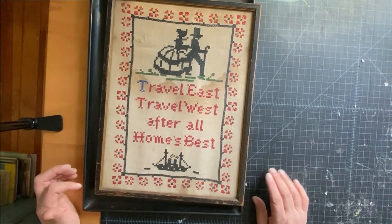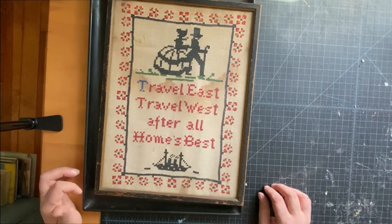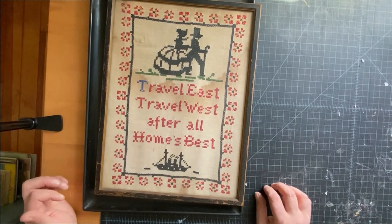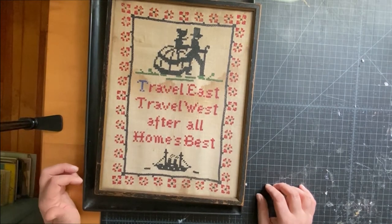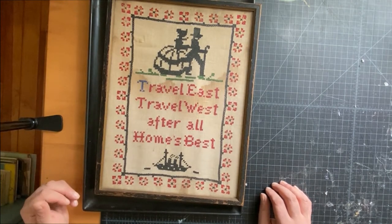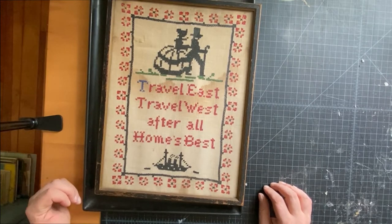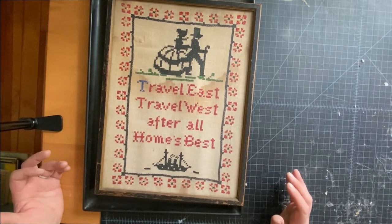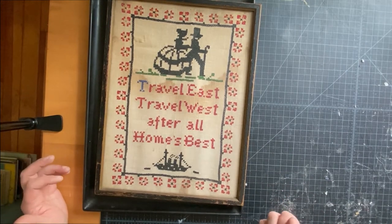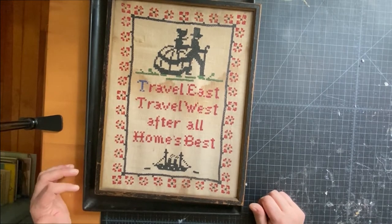Hi friends, I just came back from a very cool estate sale in Marblehead, Massachusetts, and I'm going to go through what I got in my lot. Before we start, I should tell you that I got everything in this lot for $50 — well, $52, but that's because I got a clock and a gardening tiller for personal use for $2. So everything that's for resale was fifty dollars — full disclosure.